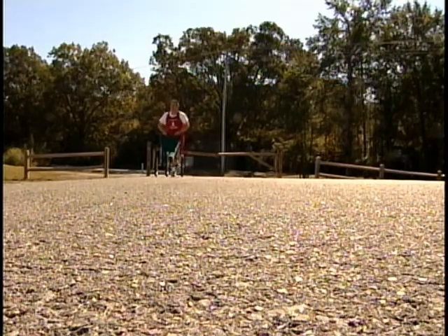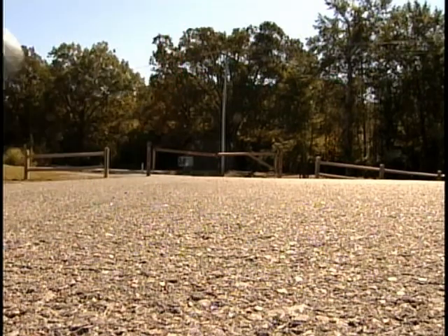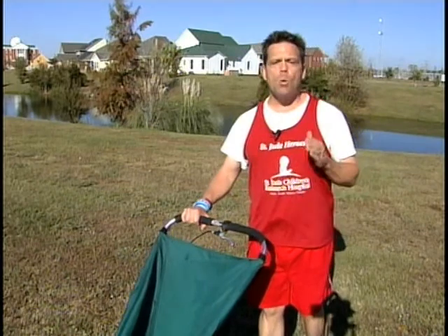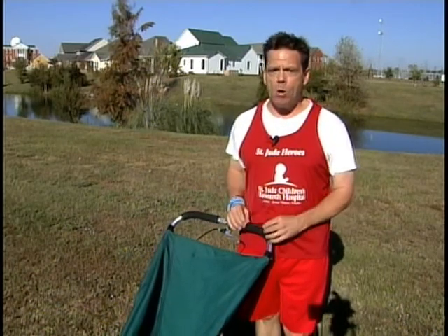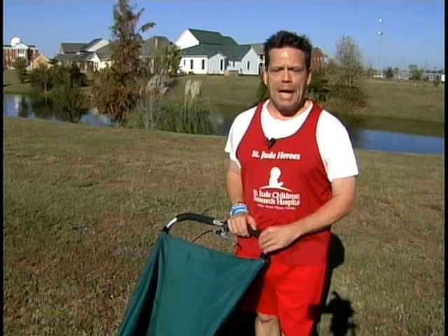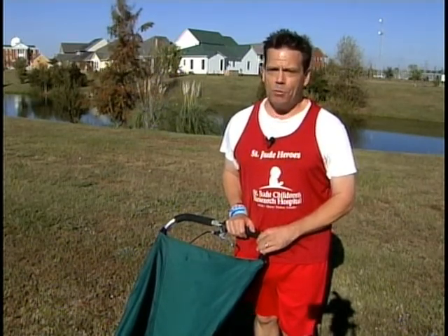A few days later, my shoes were in and it was time to pound the pavement. This past weekend, my long run went well. I ran 15 miles with the chair and my new shoes. If I keep mixing my workouts up, eating right, and of course running, trainers at the Wellness Center say I'll be on track for the half marathon in December.